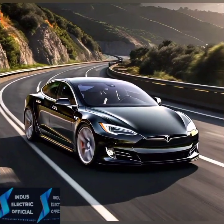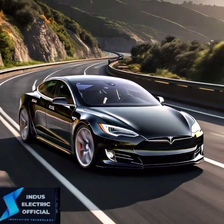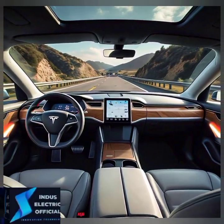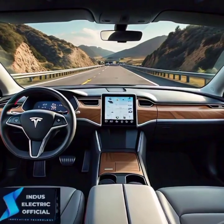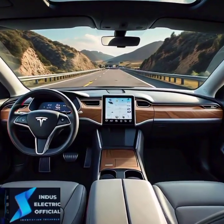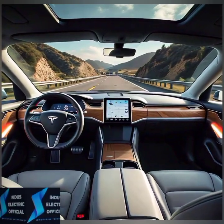Tesla has been a pioneer in electric vehicles, but one thing that often flies under the radar is their commitment to safety. The 2024 Tesla Model S takes it up a notch with its advanced safety features. So let's dive into what makes this model stand out.